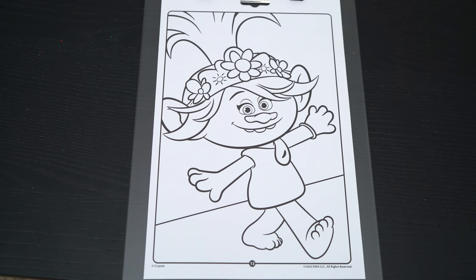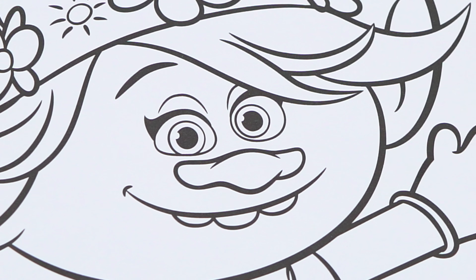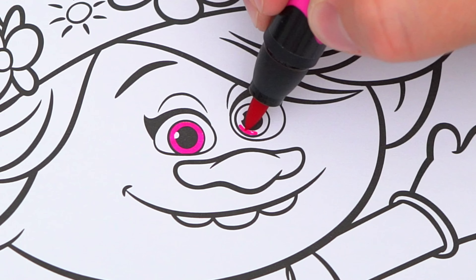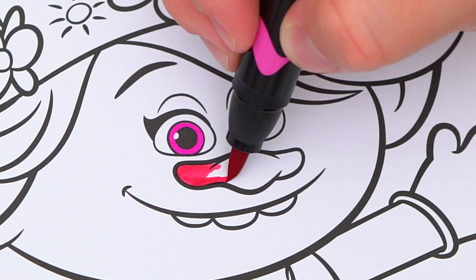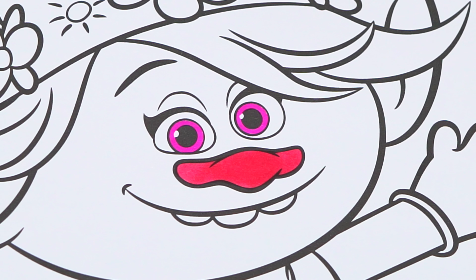Okay, so today I'm going to color this picture of Poppy. Let's start on her face first. She has pink eyes and a darker pink nose. Her skin is lighter pink.